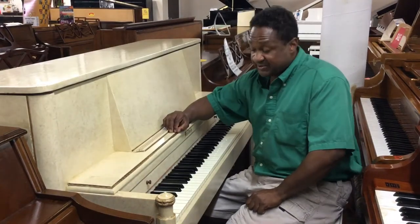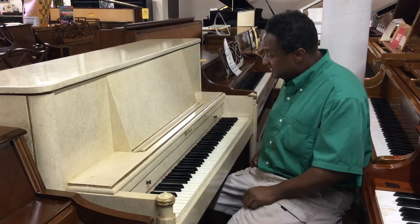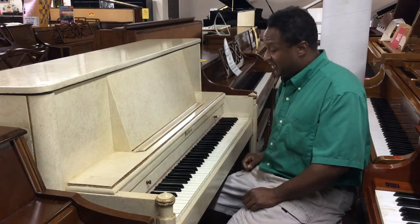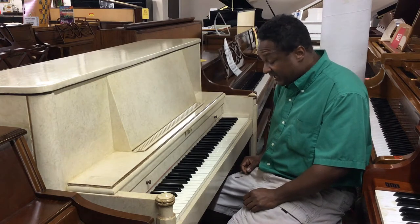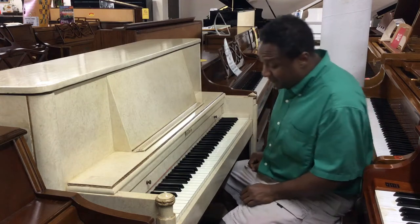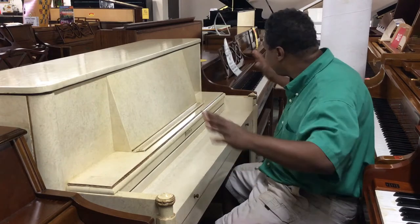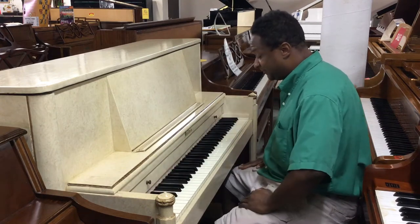Hey everybody, my name is Chris Nicholson, and what I wanted to show you was this magnificent piano. This is basically almost like a marble finish, and you're not going to believe this — this is actually a Baldwin Hamilton, around 1960 to 1962. It has such a beautiful voice, 88 keys, three pedals. This finish is phenomenal, it's like an empire style.